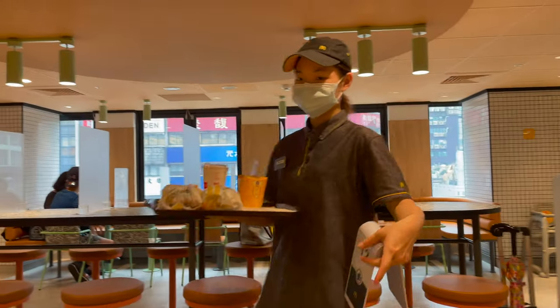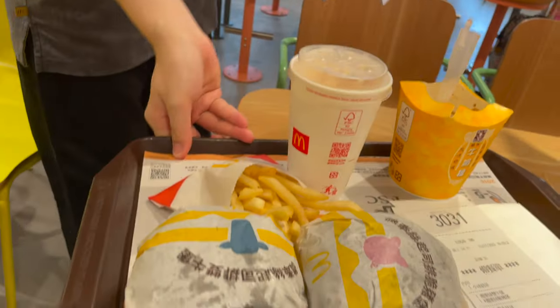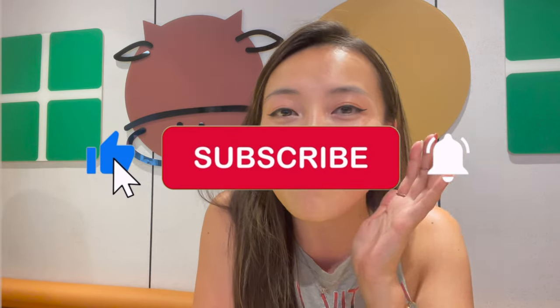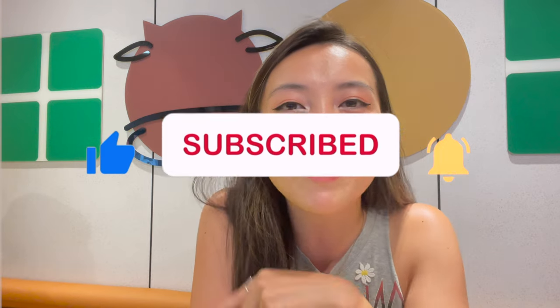I just sat down at the McDonald's and as you can see, I've had my McDonald's order delivered to my table as I pressed the table service button. Before we start on these new McDonald's items, if you haven't already subscribed to this channel, please click the subscribe button, like this video, and comment down below on which items you would like to try from the video today.